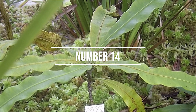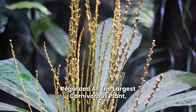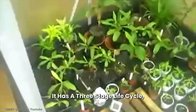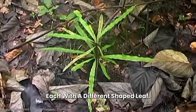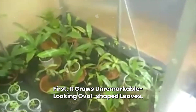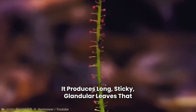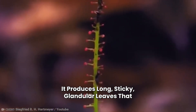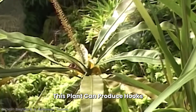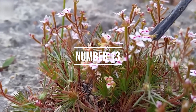Number 14: Triphyophyllum peltatum. Regarded as the largest carnivorous plant, the Triphyophyllum peltatum is found in West Africa. It has a three-stage life cycle, each with a different shaped leaf. First, it grows unremarkable oval-shaped leaves. Then, around the time it flowers, it produces long, sticky, glandular leaves that attract, capture, and digest insects. This plant can also produce hooks that grow as vines up to 70 meters in length.